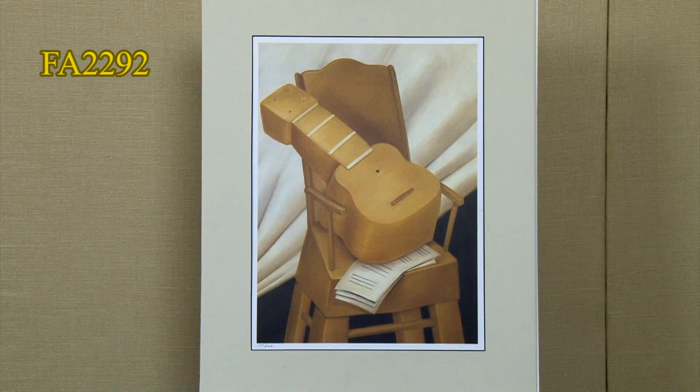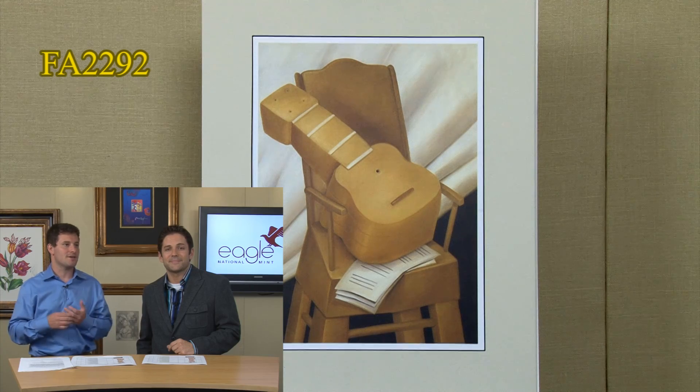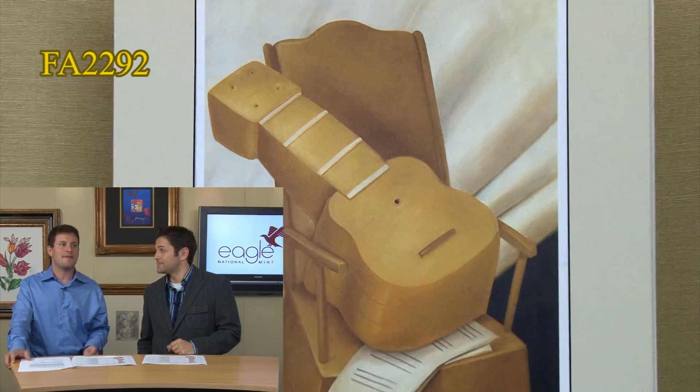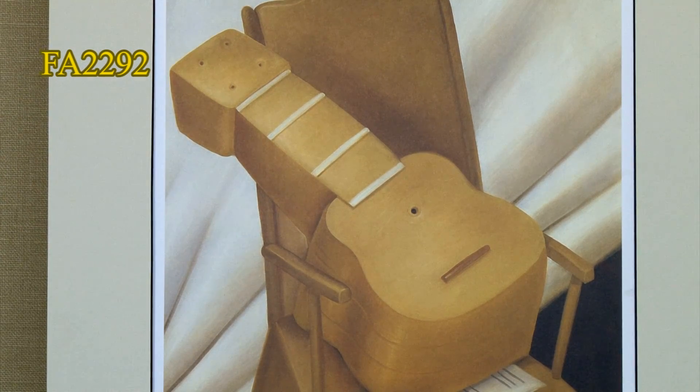Everything you see from him is very sculptural — a real depth and a real three-dimensionality to everything he does. With these shadows and things like that, the painting actually feels like it has weight. That's one of the really great things about Botero: it's sort of sculpture on the page.